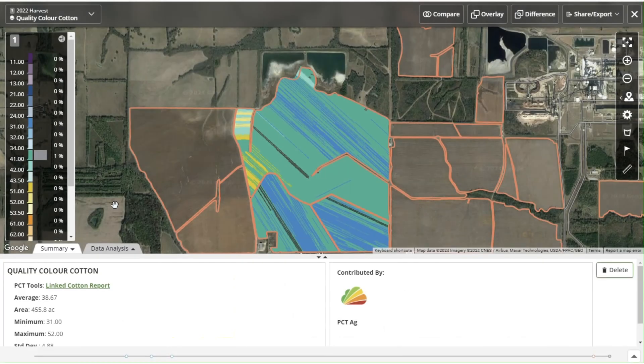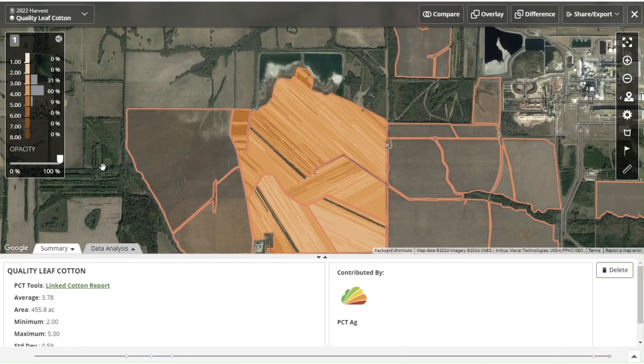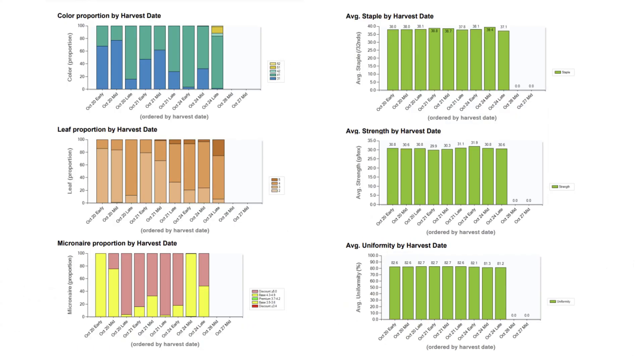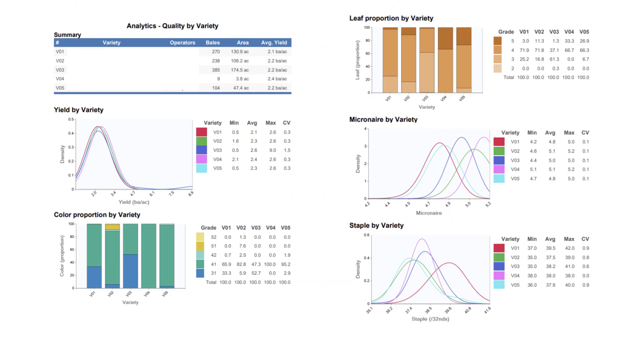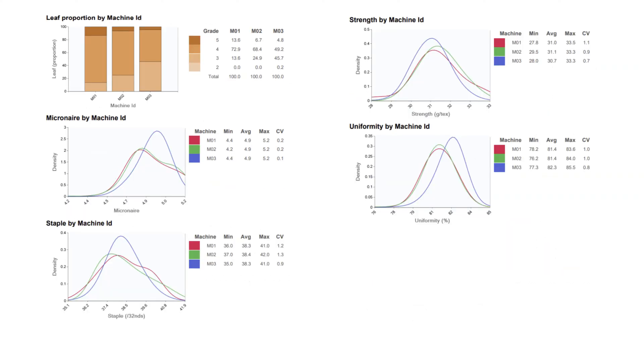These layers are sent automatically to Operation Center for viewing. From Operation Center, a cotton quality report can be generated. This report displays yield and moisture data, as well as quality data by harvest date, variety, and machine. Reports can also be generated at the grower or farm level.